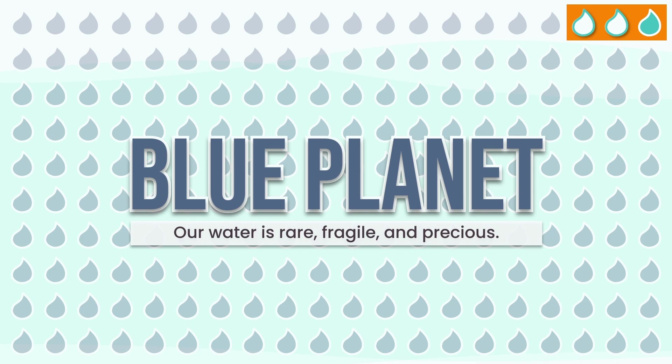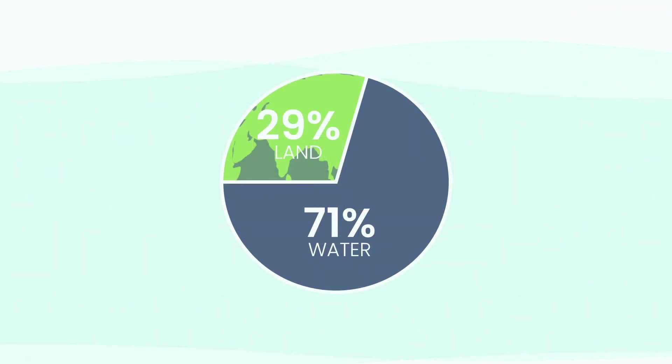Now we've mapped the water, but what about the rest? What is that 29% of land, really? What are we actually standing on? And perhaps the greatest mystery of all — what lies at the bottom of those vast blue oceans? It's time to go deeper. It's time to explore the solid Earth.